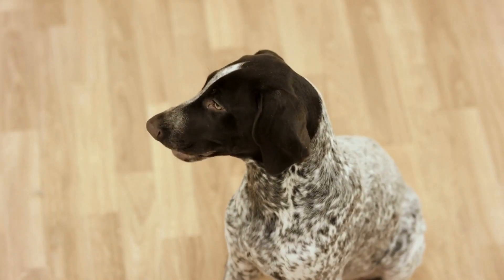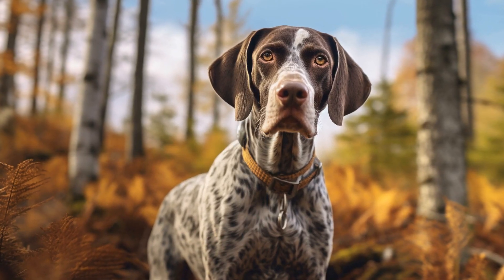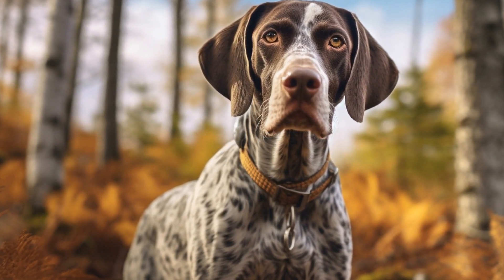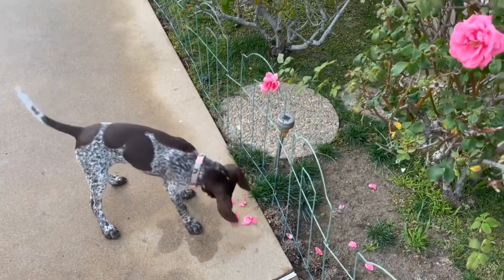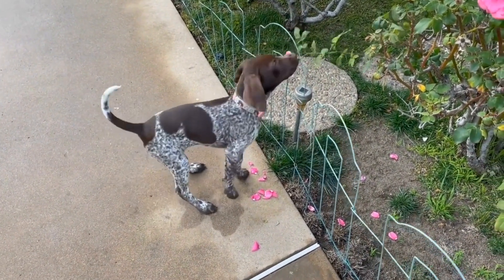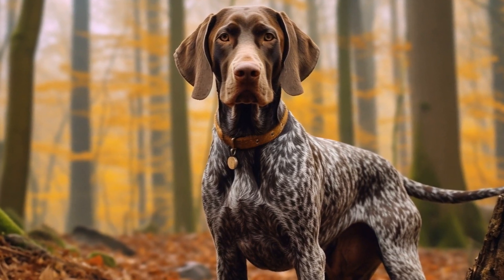Another aspect to consider is the taste and smell of the treats. Pointers have a keen sense of smell, so selecting treats with a strong aroma can be beneficial in capturing their attention and keeping them focused. Treats with flavors that pointers naturally enjoy, such as meat or fish, are more likely to be effective in motivating them during training. Experiment with different flavors to find out what your pointer prefers and responds to best.